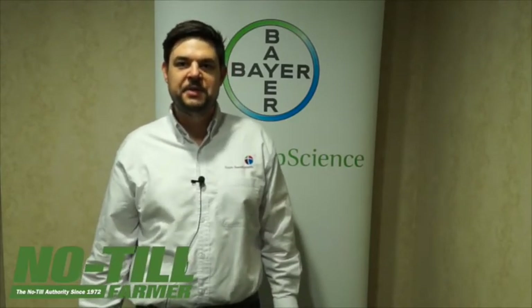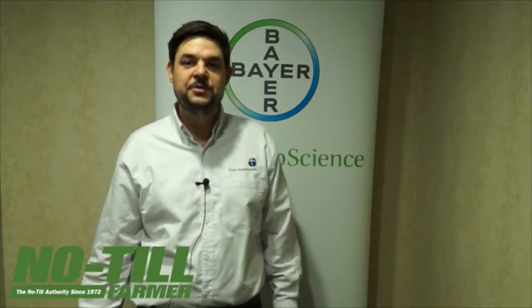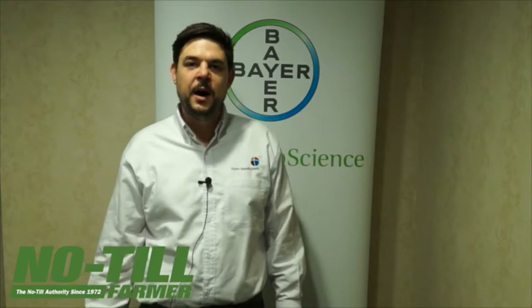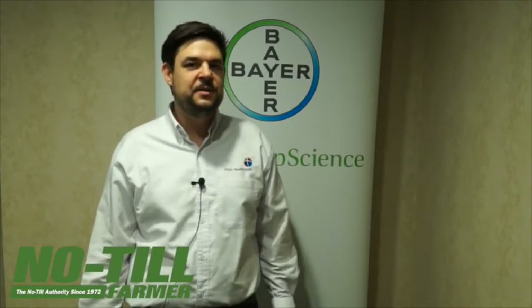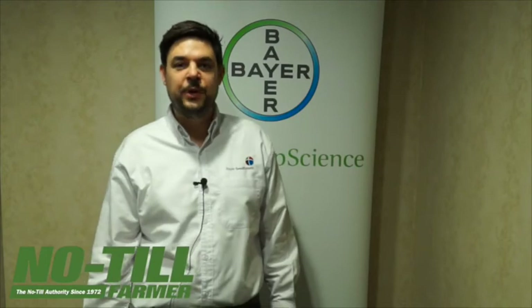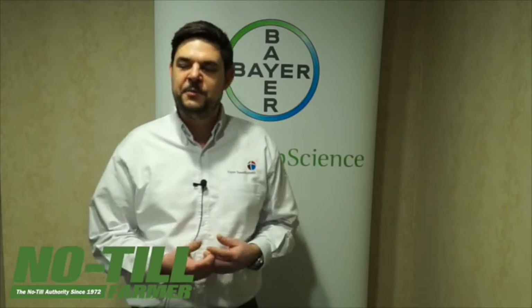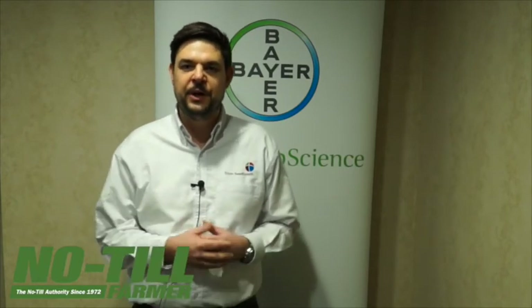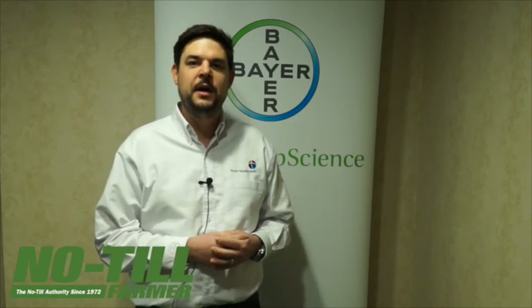Bayer CropScience has been a sponsor of this conference for a number of years and we are dedicated to supporting it. It's a great time to meet and discuss problems that no-till farmers are having, whether on corn, cereals, or soybeans. We usually have local sales representatives and marketing colleagues here, and it's great to meet people in person, exchange ideas, give advice, and understand what their needs are. The breakout sessions are really interesting — there's a lot of passion and networking between no-till farmers exchanging best practices. I spent a lot of time this week in sessions looking at how to get 100-bushel soybeans, and I'm impressed by the amount of exchange happening between these no-till farmers.